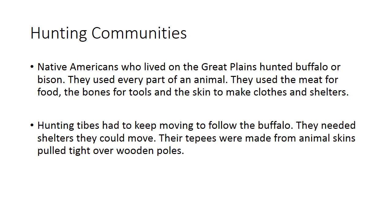Hunting groups had to keep moving to follow the buffalo. Their shelters — called tipis — were made from animal skin pulled tight over wooden poles. They were not always in the same place; they moved from time to time because they could only survive if they had food, and they would have food only if they stayed close to the buffalo or bison.